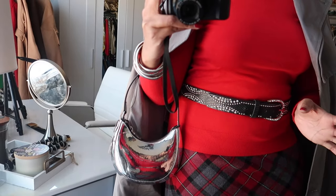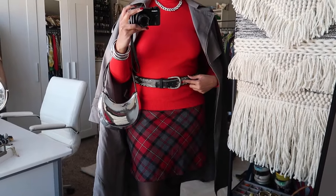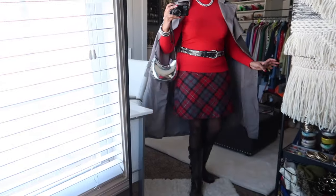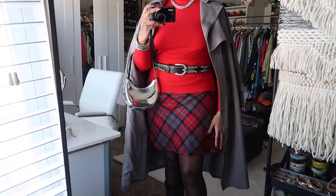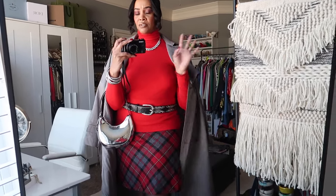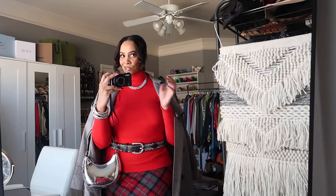If you have belts that are too big, you can use an elastic to keep them in place. If you need more holes, you can get a belt hole puncher — I'll link the one from Amazon down below. The skirt is also thrifted — about five dollars — and the belt was about two dollars. Everything was less than ten dollars at the thrift store.